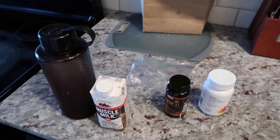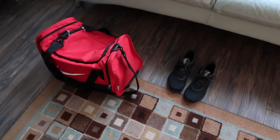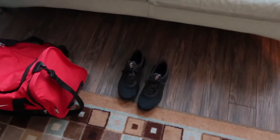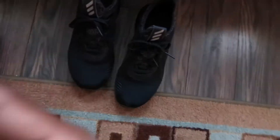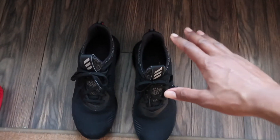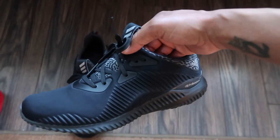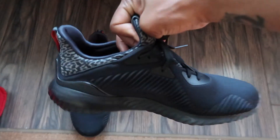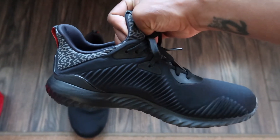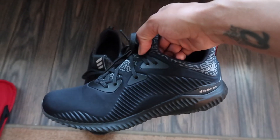Let's pack these up and then I'll show you guys what I'm wearing today to the session. Okay, Royals. So today — this is a long, long awaited vid I've been wanting to do, cause y'all know I unboxed these on a previous vid. So these are the Adidas Alpha Bounce. We're rocking these to the gym today.